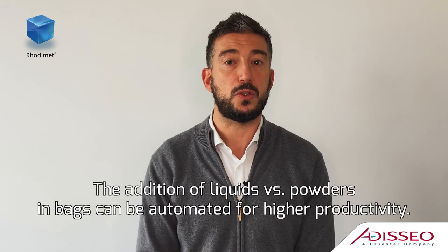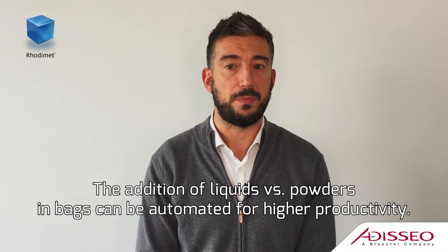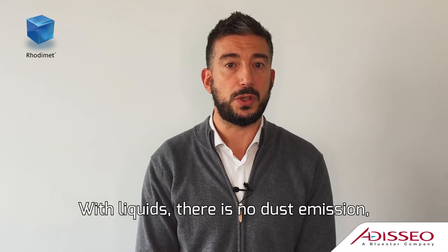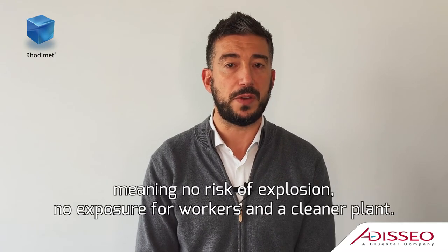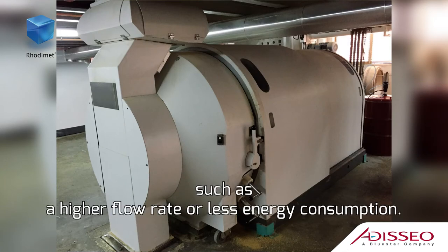The addition of liquids versus powder in bags can be automated for higher productivity. With liquids, there is no dust emission, meaning no risk of explosion, no exposure for the workers, and a cleaner plant. On top of this, there are potential positive effects at pelleting, such as a higher flow rate or less energy consumption.